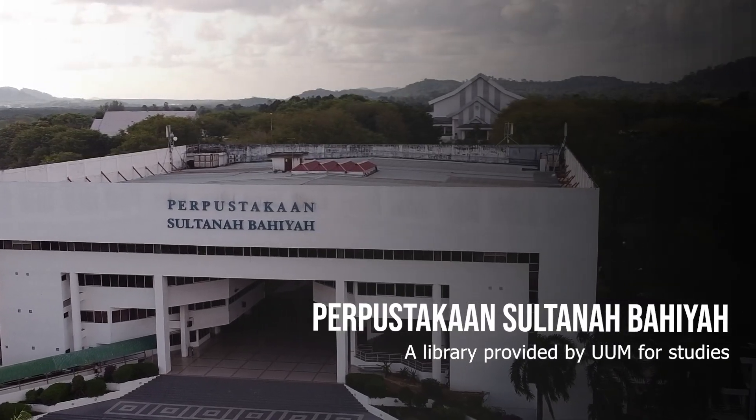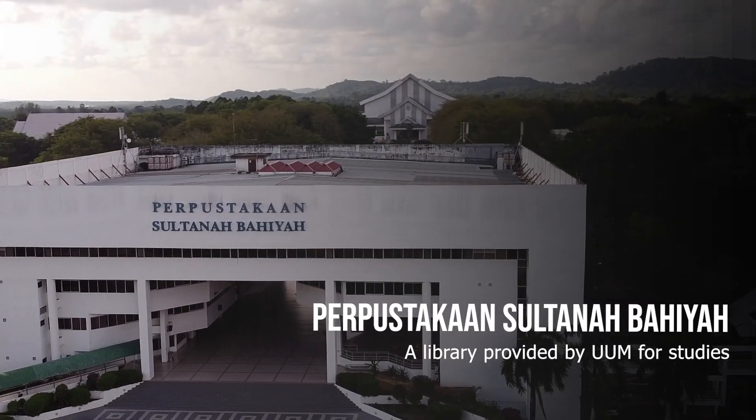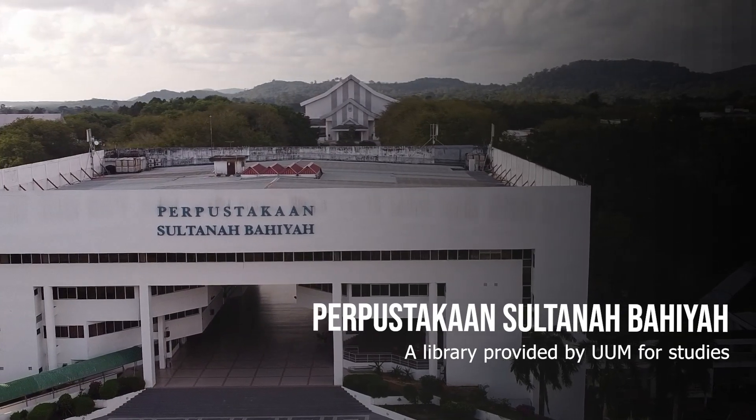UUM Library have various facilities, books, and appliances that can be accessed by the students during their studies.